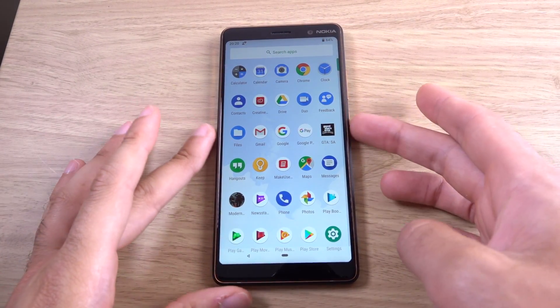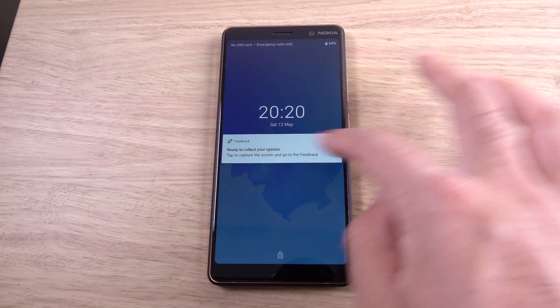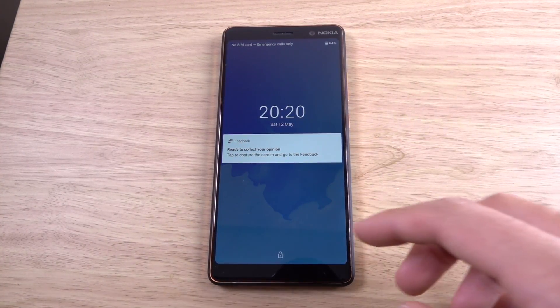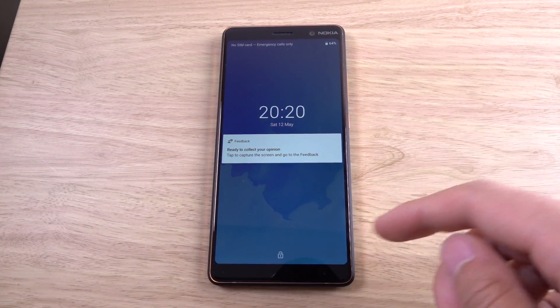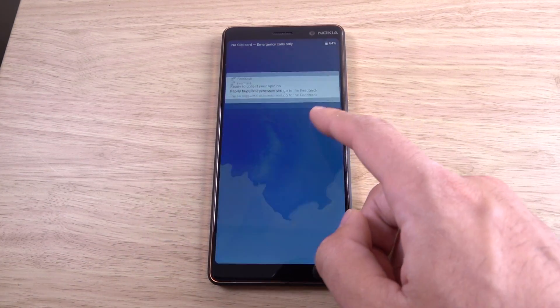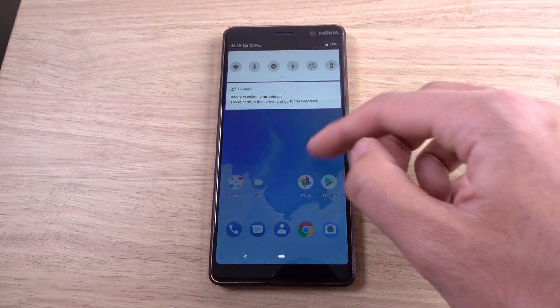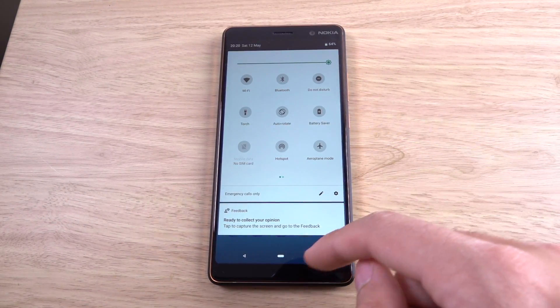Let's look at the lock screen. You've got that feedback thing which I can't get rid of. It looks like they've removed the camera and dialer shortcuts from the lock screen, but maybe they got rid of that ages ago. It looks very similar to before — quite clean.